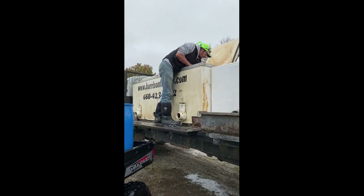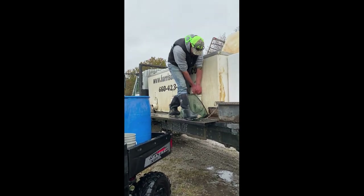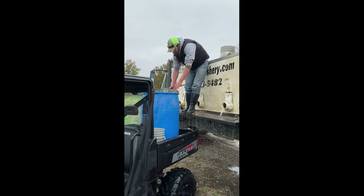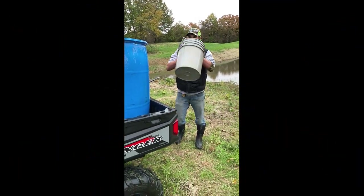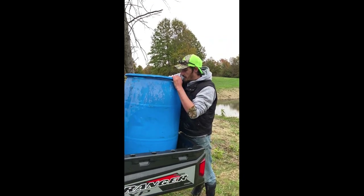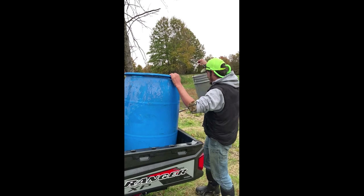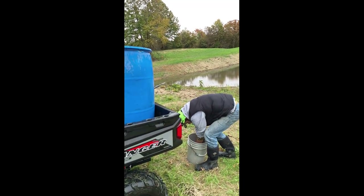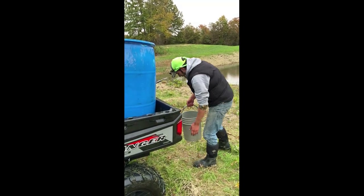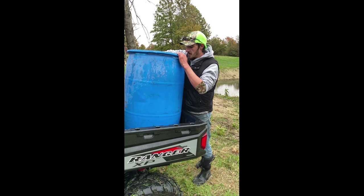I'm going to speed up this portion — he's just unloading the rest of the catfish. Once we get down by the pond I'll slow it back down for a better look at them. He's taking as much water as he can and will tip the container down to the pond. As cold as it is right now — 31 degrees — these catfish are hardy enough that he can get back up with the net. They don't need much water to stay alive in these temperatures.